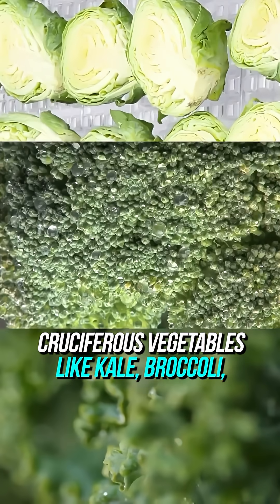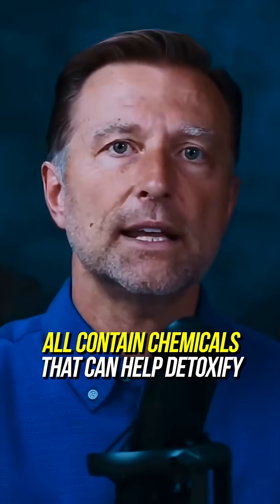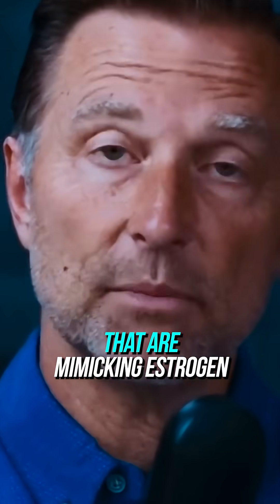Cruciferous vegetables like kale, broccoli, Brussels sprouts, arugula, and cauliflower all contain chemicals that can help detoxify these poisons that are mimicking estrogen.